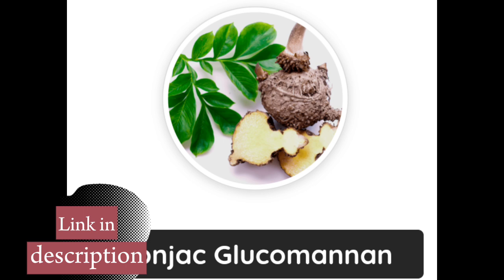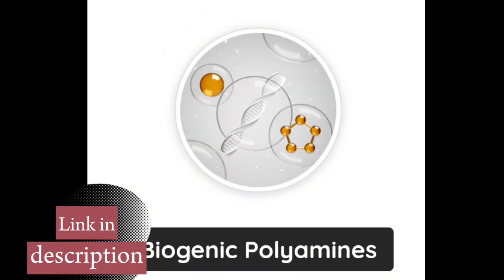In addition, the supplement contains lactobacillus and bifidobacterium, probiotics that strengthen the intestinal flora and improve immunity, and inulin, a prebiotic that serves as food for the good bacteria in the gut.